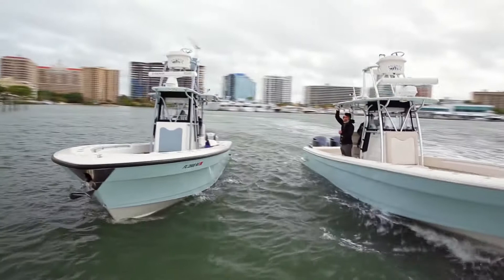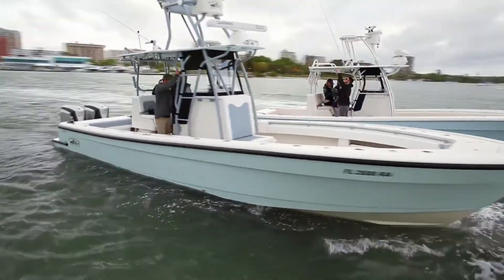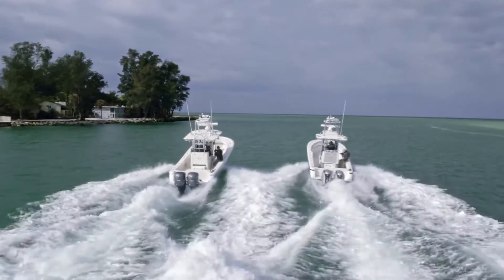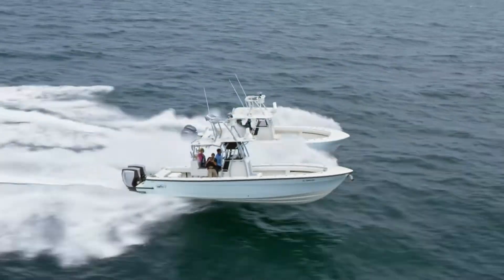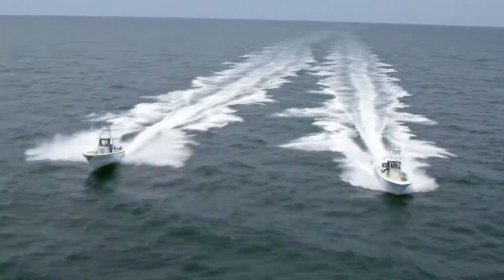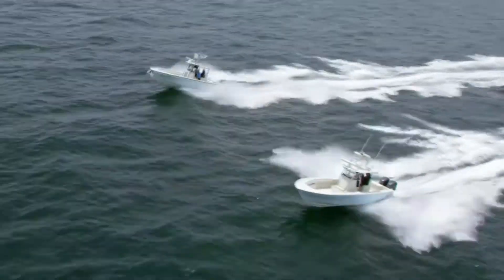Same horsepower, same fuel, same distance — but that's where the similarity ends. To get a true fuel comparison, both boats will run side by side for the entire trip. Sometimes there's nothing better than running on open water, but for sure there's nothing worse than running low on fuel.